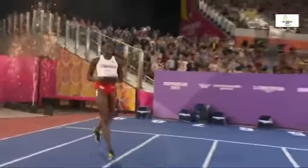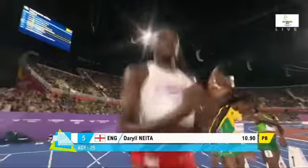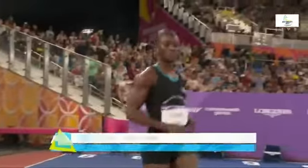A fine draw for Daryl Neita of England in lane number five — the fastest qualifier at 10.90 seconds, the second fastest British woman of all time, starting next to Thompson-Hira in lane five. In lane six, Julianne Alfred of St. Lucia, second fastest in qualifying for this final — 11.04 seconds, with 10.81 at her best.